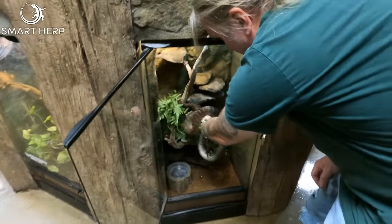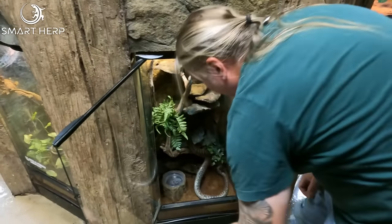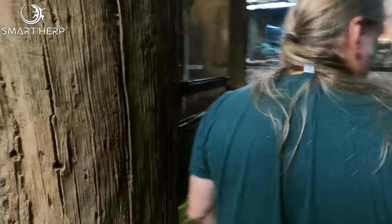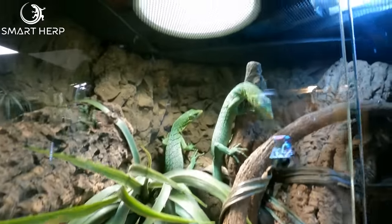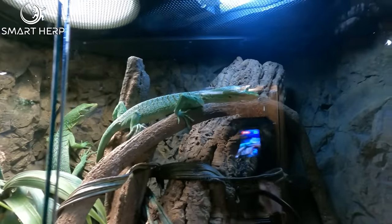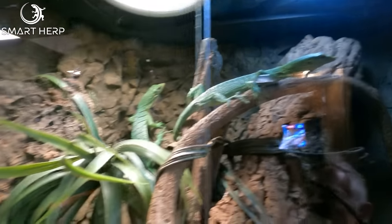We try to have stuff you see commonly and stuff you never see — that's what we try to make that bridge. We have some green tree monitors up here. Look at that — we've got a pair of those guys. Look at them happy. Beautiful animals. Unbelievable.